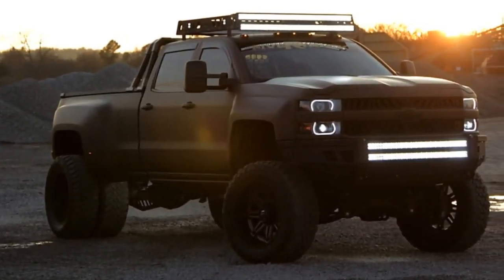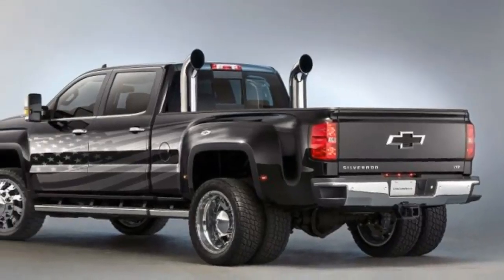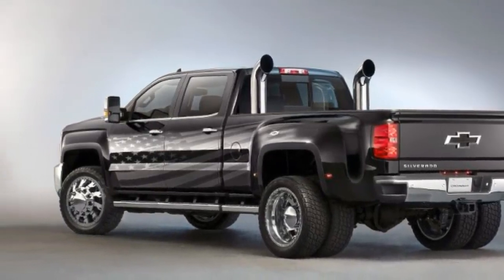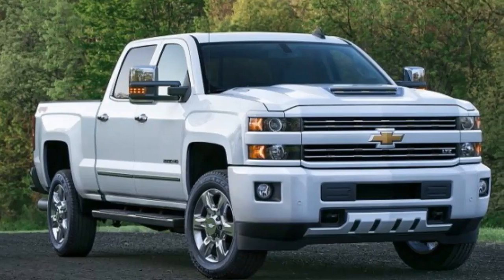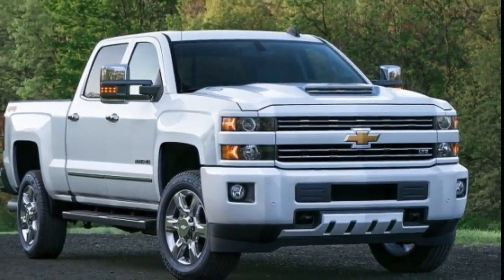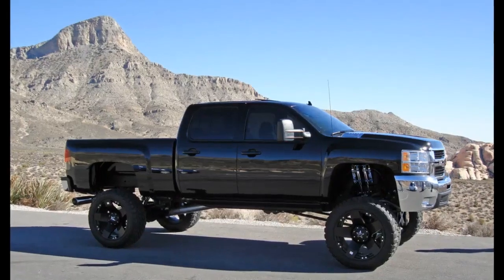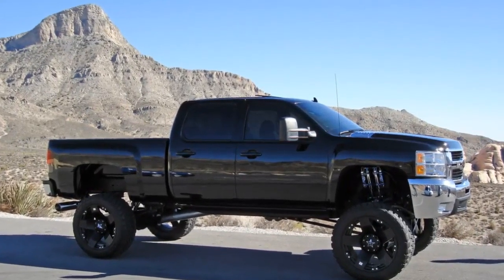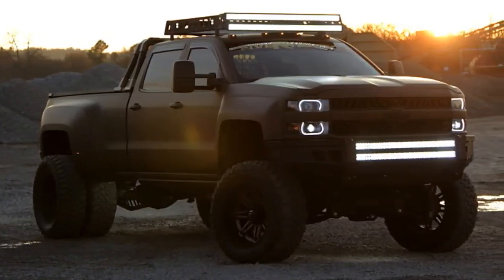Heated power-adjustable trailer tow mirrors are $310 and cargo box LED lighting is $125. To appease our backsides, we opted for the bucket seat package ($1,275), which includes heated and power-adjustable front seats, plus wireless phone charging for the center console. All in all, we built a well-equipped Silverado 2500 HD for $60,400.